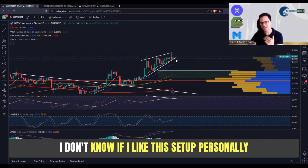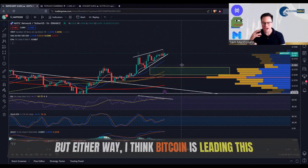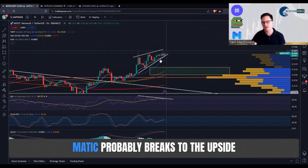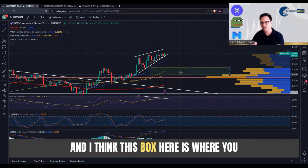I don't personally like this setup for a long or for it to go higher — I think this is actually a good setup for it to go down. But either way, if Bitcoin shows up with a move, Matic probably breaks to the upside. I'm seeing Matic consolidate into a rising wedge with bearish divergences left, right, and center, and I think this box here is where you probably want to start looking at Matic.